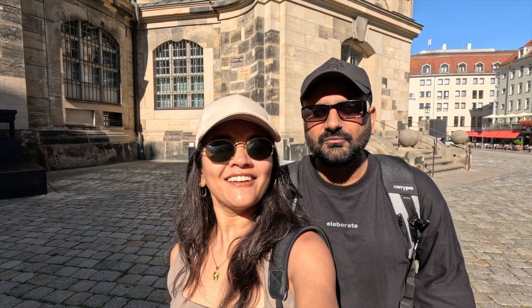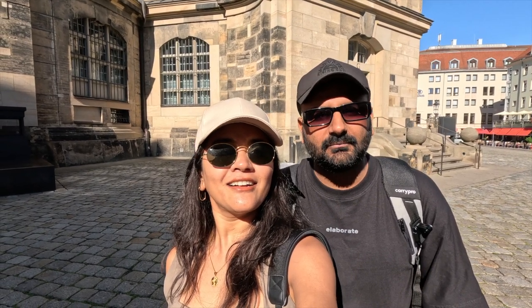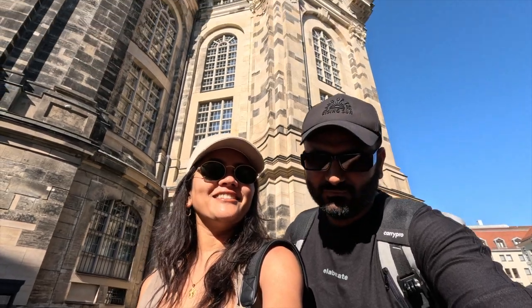Dresden is such a beautiful town. History says that Dresden was almost completely destroyed in the 2nd World War by US bombings, and then it rebuilt itself. The churches you can see behind us are very beautiful — all rebuilt after the 2nd World War. Also, Dresden is the town where milk chocolate was founded — the first milk chocolate was made here.